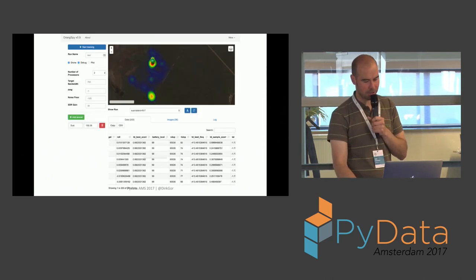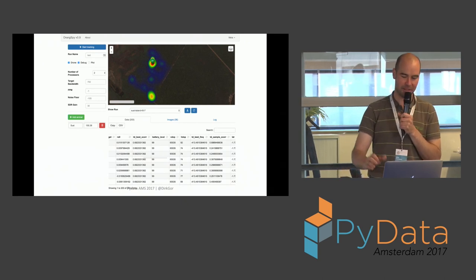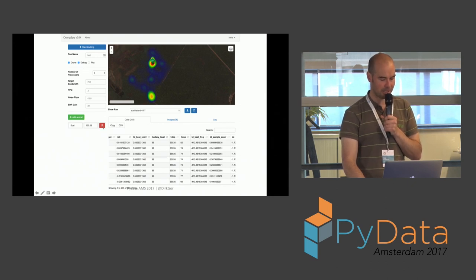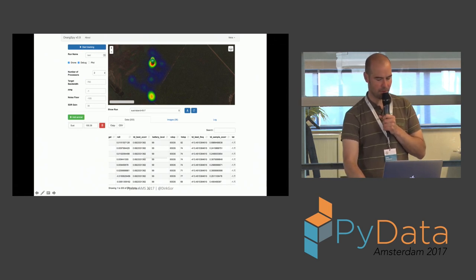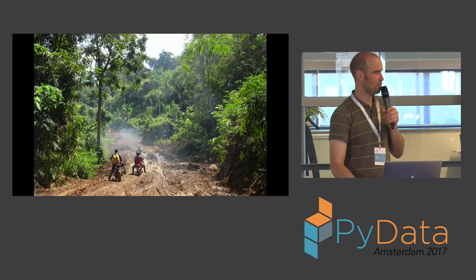This is a screenshot of the interface — not great UI, but functional. There are some radio parameters, you can add the number of animals you're detecting, start flying, see the raw results, and render them on a map. That kind of worked, and then we went off to the real release site.